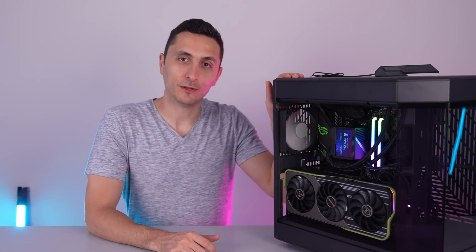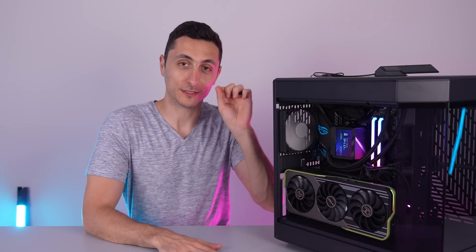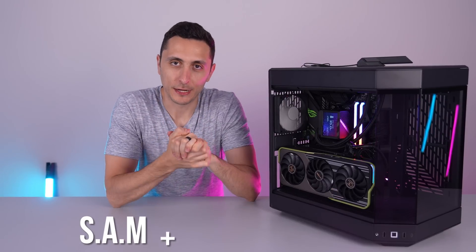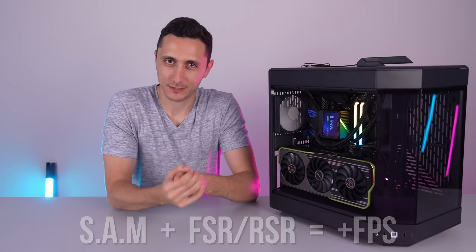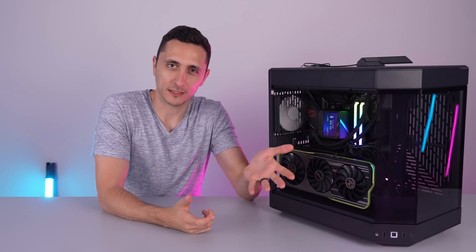The build is complete and it came out looking amazing. But what I really want to focus on in this video is the performance. When you combine AMD's Smart Access Memory and FSR or RSR, you're able to gain additional FPS in games — it's basically free performance just by enabling a few settings, and I'll show you exactly what I'm talking about.